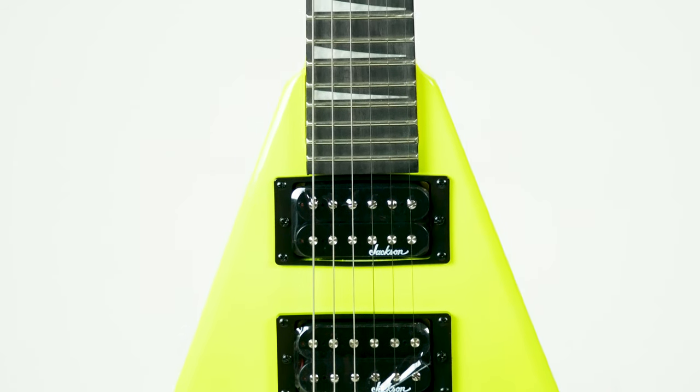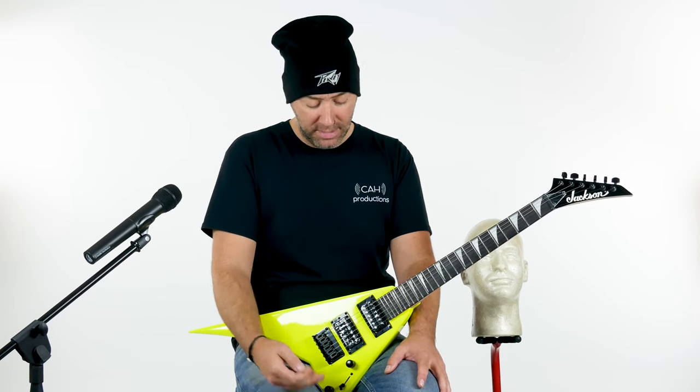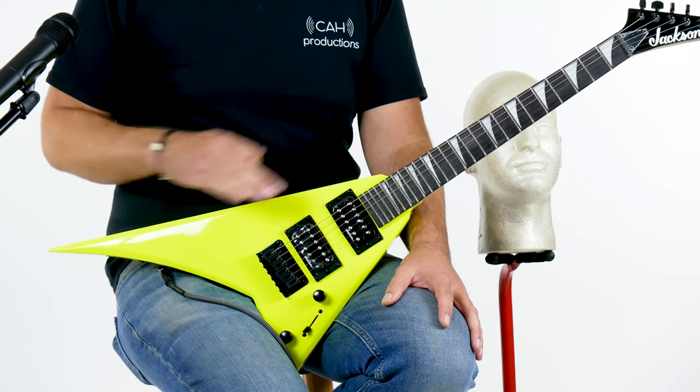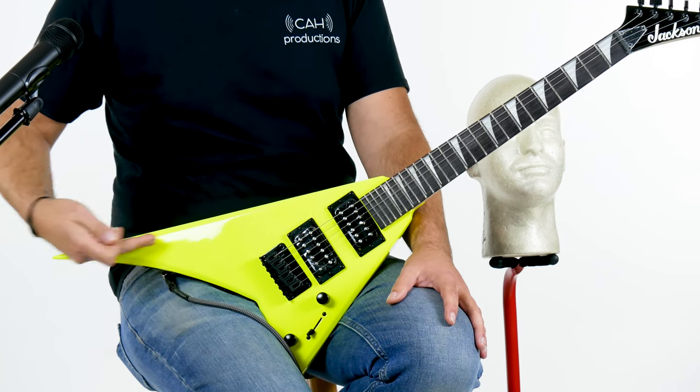RR stands for Randy Rhodes — I bet you didn't know that. He probably did though, because he's pretty famous. Anyway, this is in the fluorescent yellow. Hurt your eyes, doesn't hurt your wallet. Coming in at a very, very low price — you've got to come in and find out what it is.